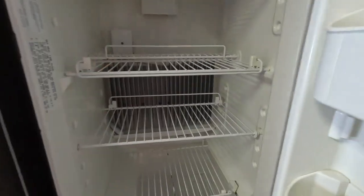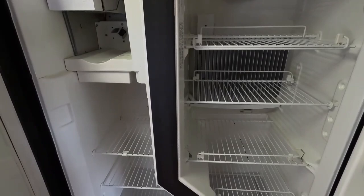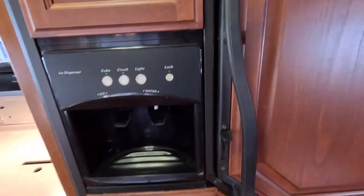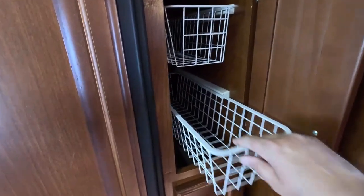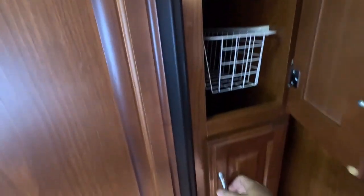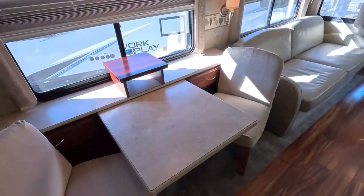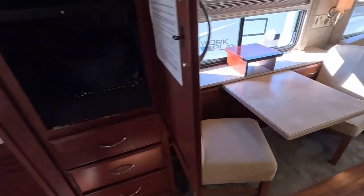You do have the 12 cubic foot Dometic refrigerator/freezer. We do guarantee the refrigerator to work — that's part of our major systems inspection we perform on all RVs unless they're marked back row bargains. We will make sure the refrigerator gets to operating temperature on all modes of operation, which is propane and electric. You've got slide-out trays for your pantry, top and bottom. It does have a central vacuum system and a table and chairs, so you don't have a booth jabbing into your gut.